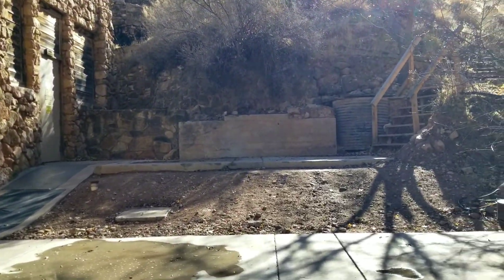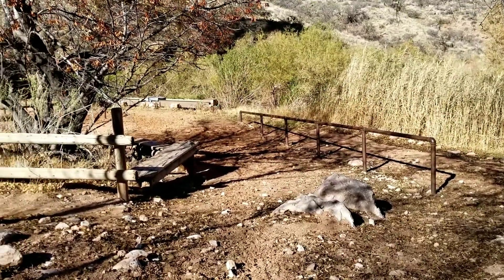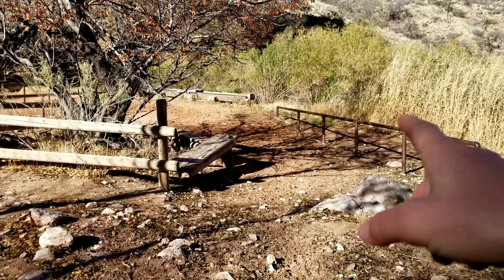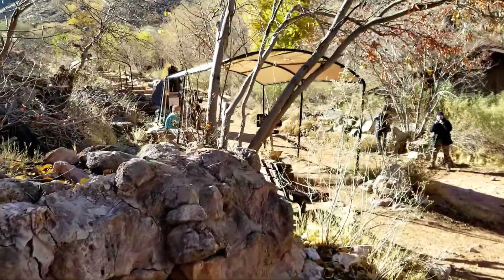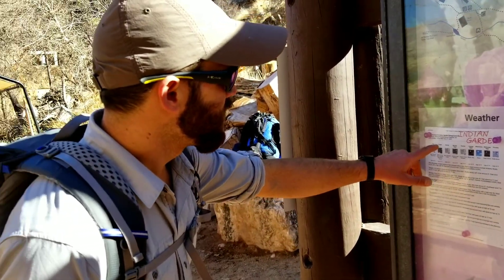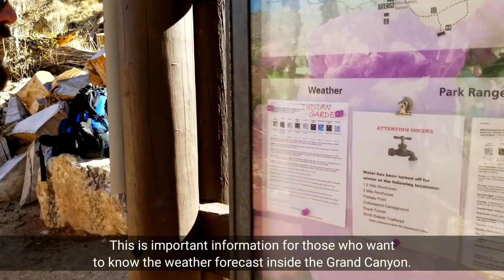It's a dump station over here — it's probably where you would have all your animals tied up right along here. Nick just found out that you can actually look up a weather forecast for Indian Garden campground, which is on the Tonto Plateau, so you don't have to guess at the weather — you could actually look it up. Pretty cool stuff.